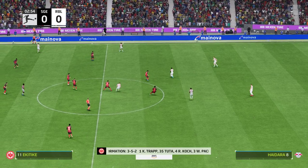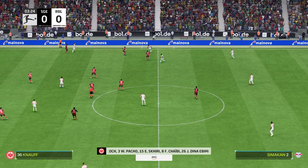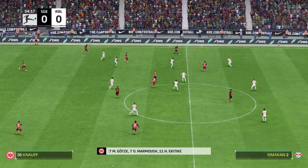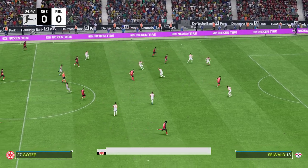Here's how Eintracht Frankfurt line up. It looks to be a 3-5-2, a defensive formation with the three centre backs, three central midfielders giving a strong core to the side. It's just essential that they've got those real athletic wing backs who can get up and down for the entire game.